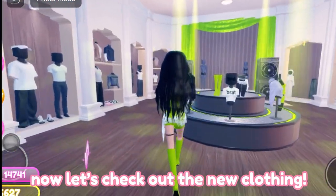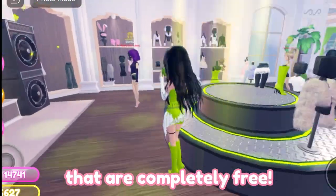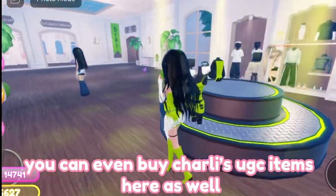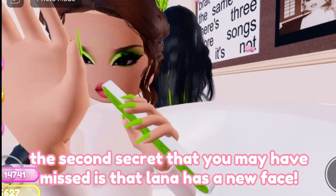Now let's check out the new clothing. There are nine new clothing items that are completely free. You can even buy Charlie's UGC items here as well.